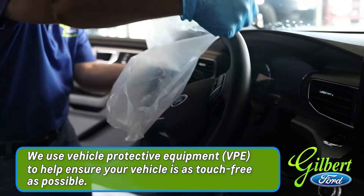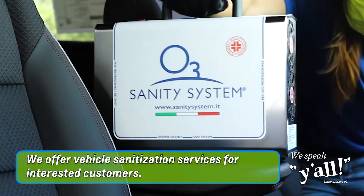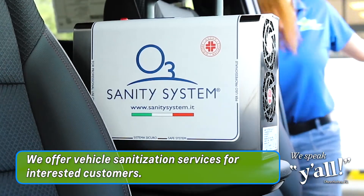This includes the application of steering wheel covers, seat covers, and floor mats. We are also offering ozone vehicle sanitation services for interested customers.